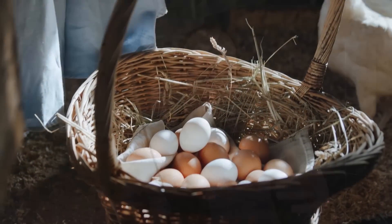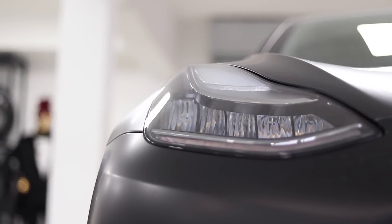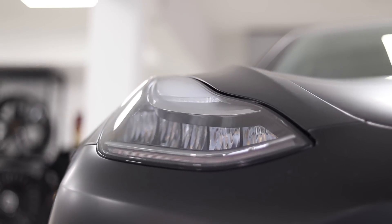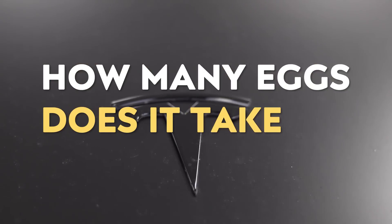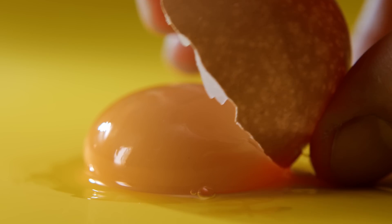Since egg prices are up substantially year over year and Tesla's EV prices are down, I want to answer the question that I believe is on everyone's mind: how many eggs does it take to buy a Tesla? So let's dive into the math and see how far those yolks can really stretch.